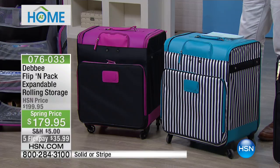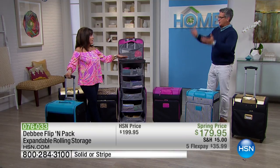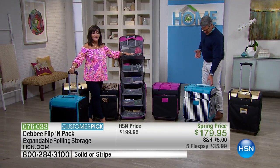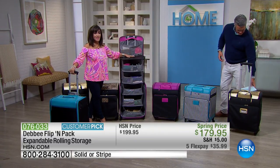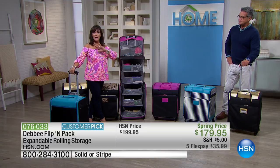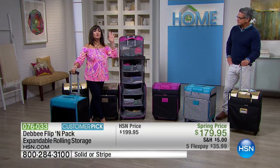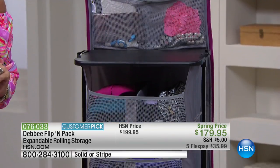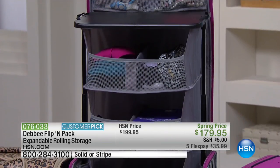Before this, you'd have to haul everything piecemeal, or with a suitcase you only see the few things on top. This is a mobile closet — it allows you to bring your stuff wherever you go and see it all. This is the Flip and Pack, and there's only one place you can get it: right here at HSN.